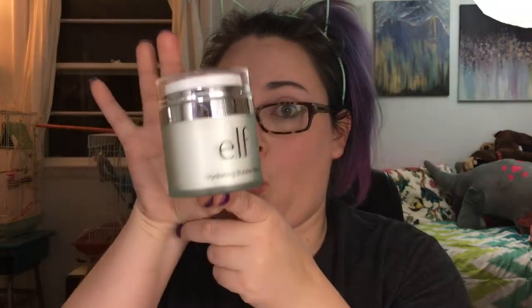The other mask is the ELF Hydrating Bubble Mask. It's neat but it's not a holy grail for me. You pump it out, put it on your face, and it bubbles up — and it tickles really bad. Within just a few minutes I was like, 'I don't like this, I don't like this.'